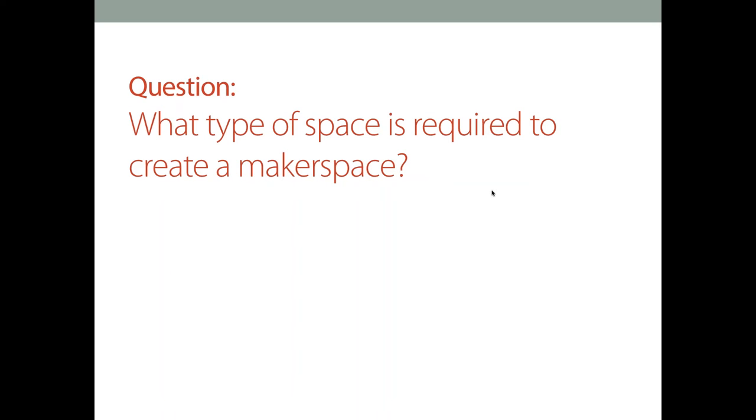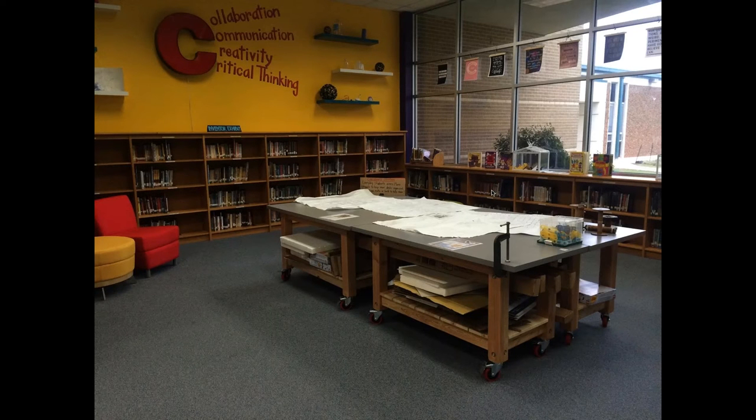A makerspace can really be any size. One of the key points is that we want it to be a flexible space — one where we can rearrange it to fit the needs of what we're doing at the time. It's a space that has creation materials and collaborative areas where students can get together and communicate. It's really not a one-size-fits-all. The design needs to be based on the needs, culture, and vision of your school, your staff, your students, and your community.